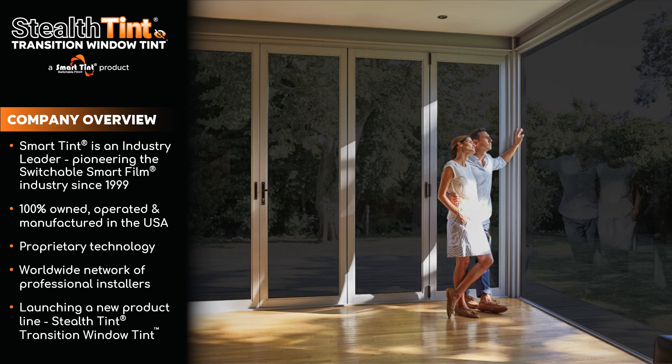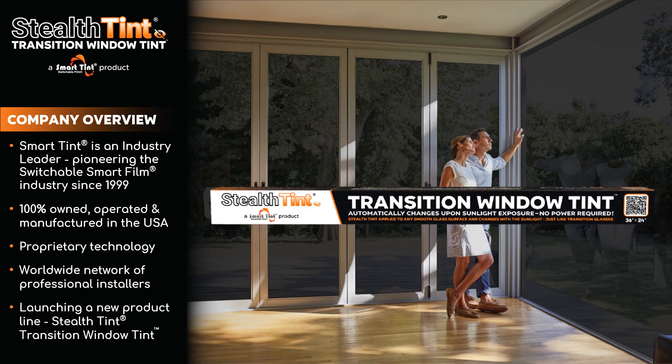And now, SmartTint is launching a brand new product line: StealthTint Transition Window Tint.